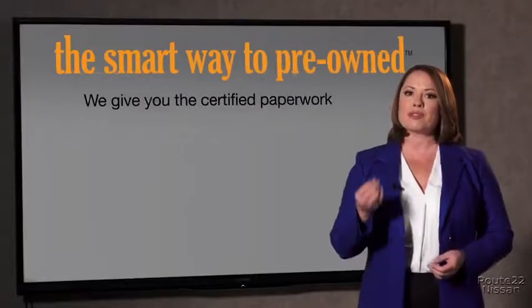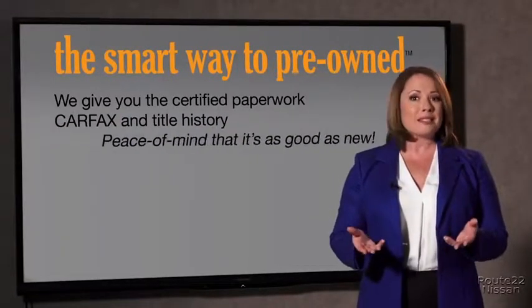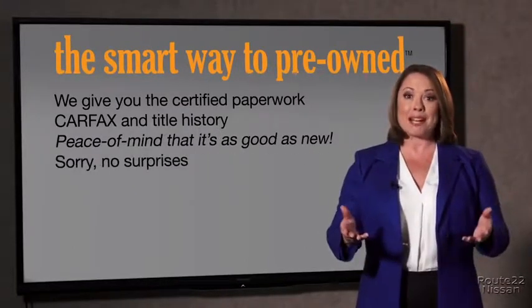The best thing I like about Smart Way Pre-Owned, besides the great price I got, is that I know I bought a good car. Why should you worry if the odometer's been rolled back, or you're the victim of a salvaged or rebuilt vehicle, or worse, a washed title? We give you the certified paperwork, along with the Carfax and the title history, providing you with the peace of mind that your certified pre-owned is as good as new.